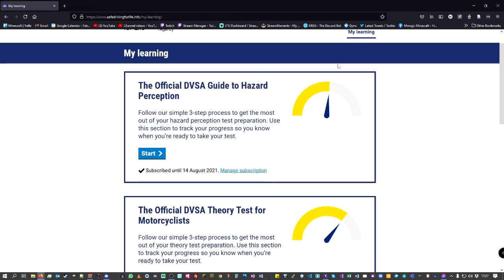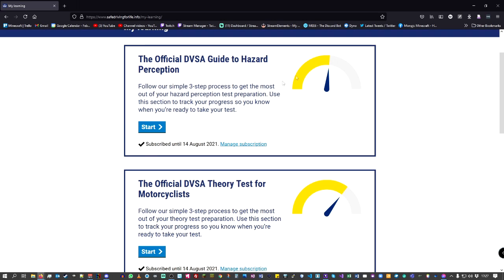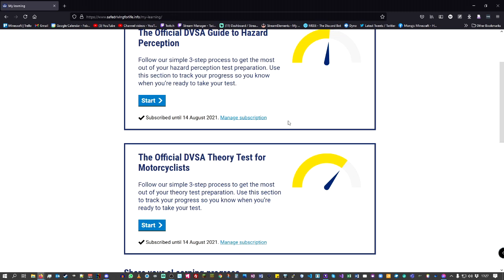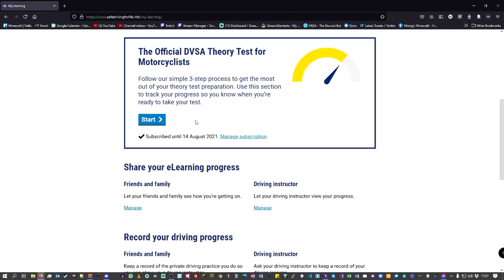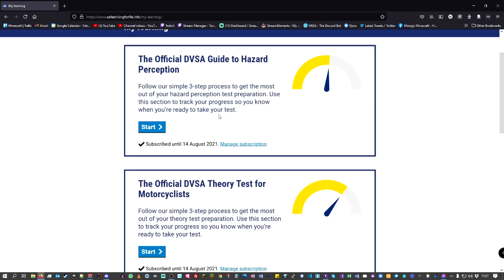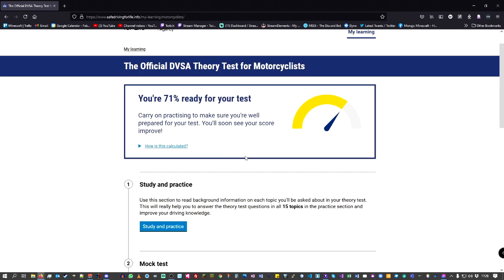If you go to My Learning in the top right, it gives you your hazard perception and theory test sections. It shows you an idea of whether you're on track or if you need more practice. It's pretty self-explanatory — you can start with your theory test, there's no set order. Within the actual test it will do your theory test first and then your hazard perception.